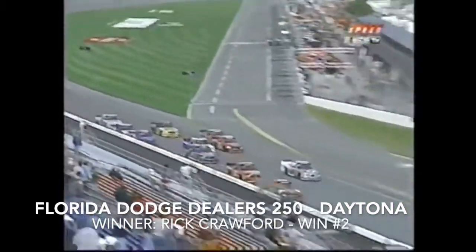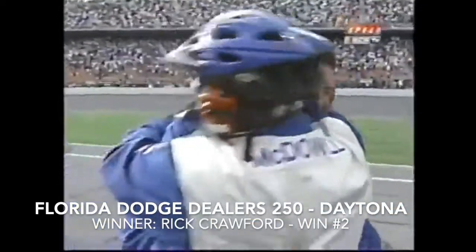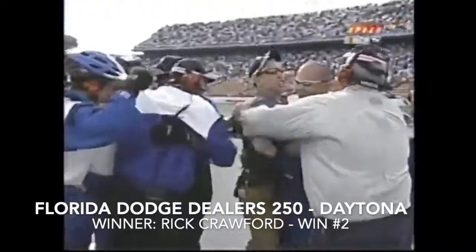Crawford wins the Daytona 250! What a win for Tom Mitchell, sending it home in Texas watching it on Speed — that's what I'm talking about, truck racing!